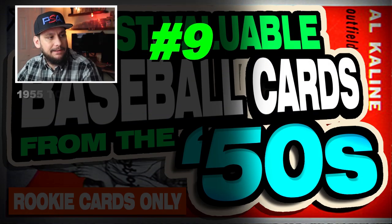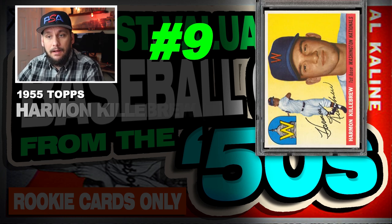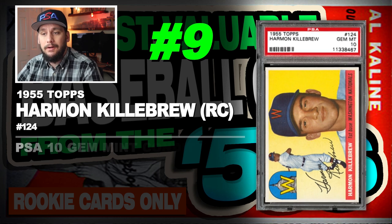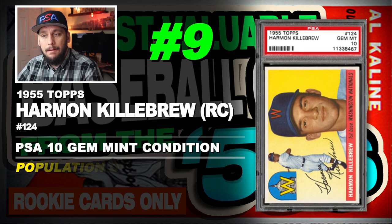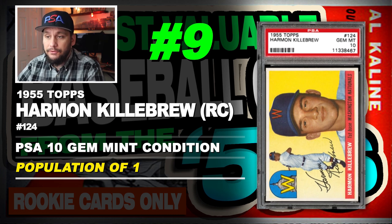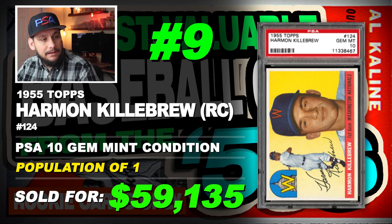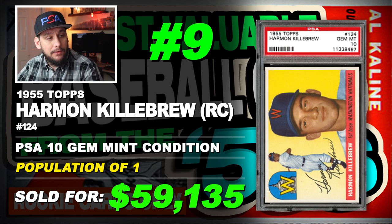Number 9 is a 1955 Topps Harmon Killebrew rookie card, number 124, graded PSA 10 gem mint condition, population of just 1, sold at auction in May of 2012 for $59,135.